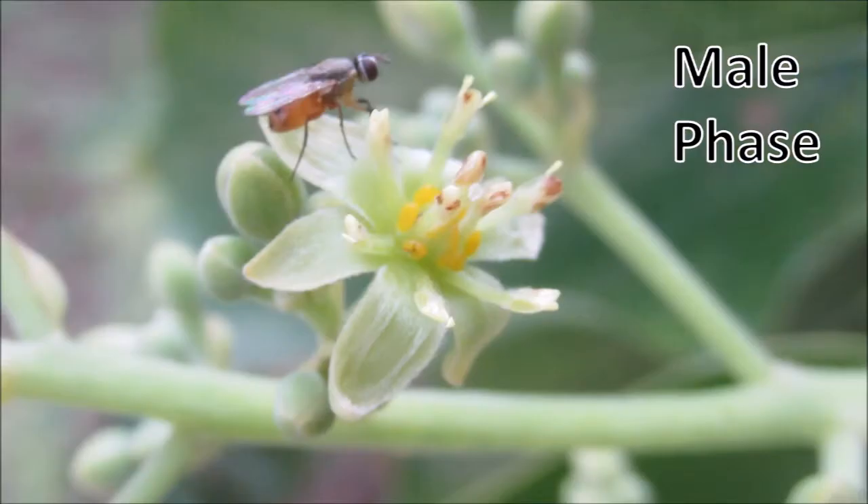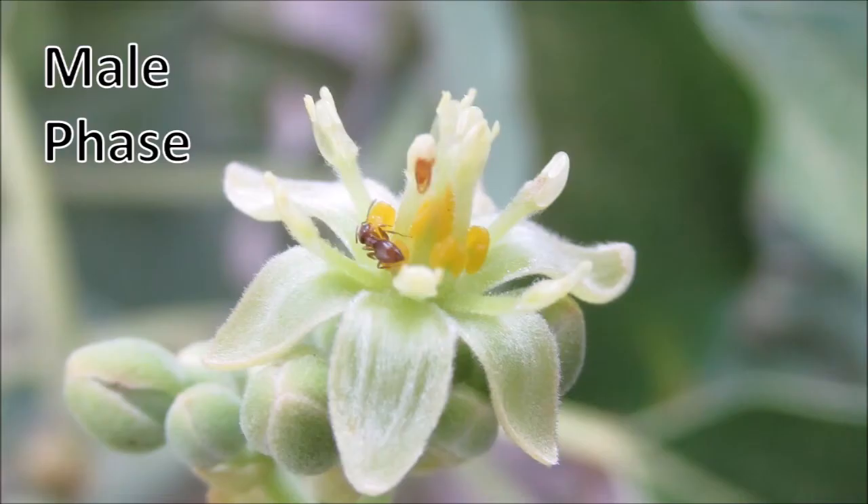Here's another example of a flower in the male phase, and one final example.